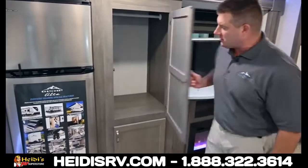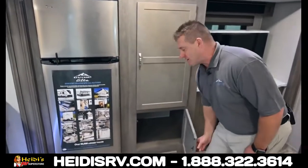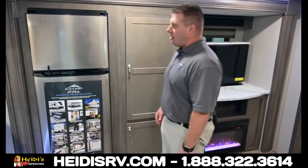Storage, storage, storage — plenty of space everywhere. This is a small unit, just 23 feet, coming in at 5,900 pounds, and we still have all this room.